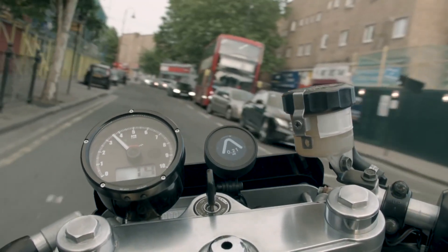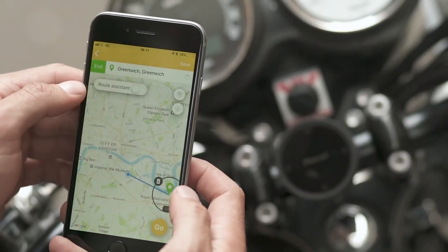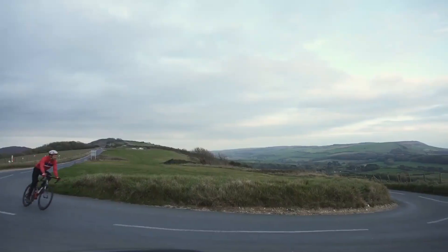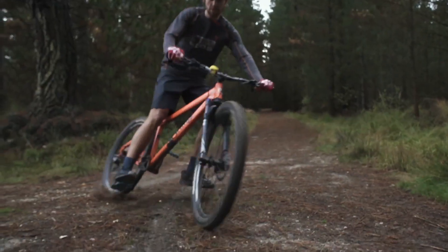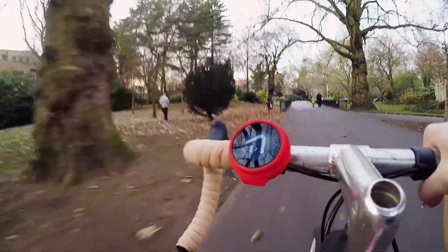The Beeline Moto offers a convenient and safe way to follow directions to new places without having to glance at your phone. Therefore, you can keep your eyes focused on what's ahead of you to eliminate any accidents. This sleek gadget helps you monitor the distance before your next maneuver with a countdown that you can set to metric or imperial units.